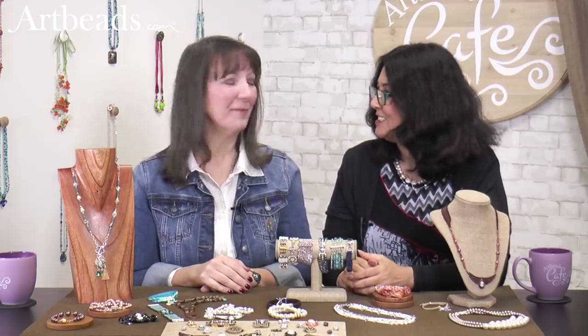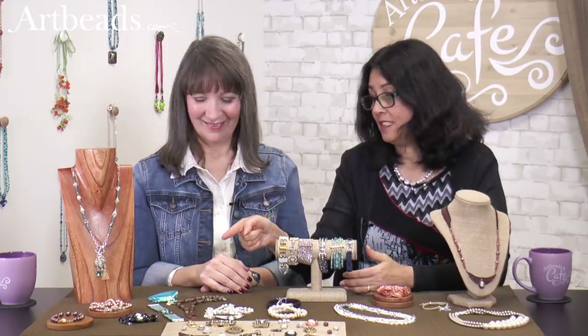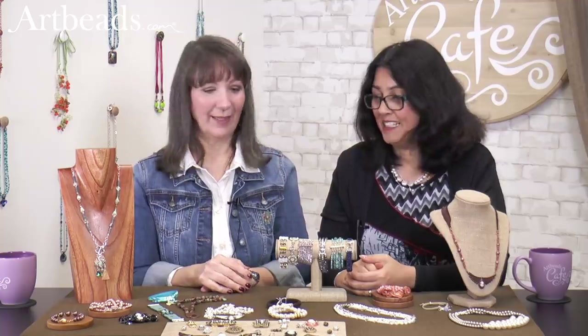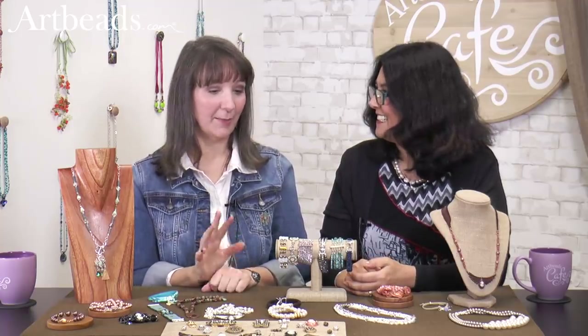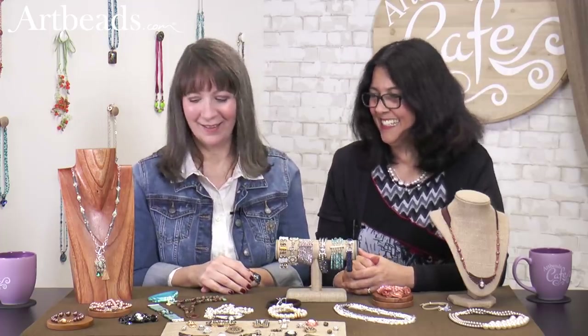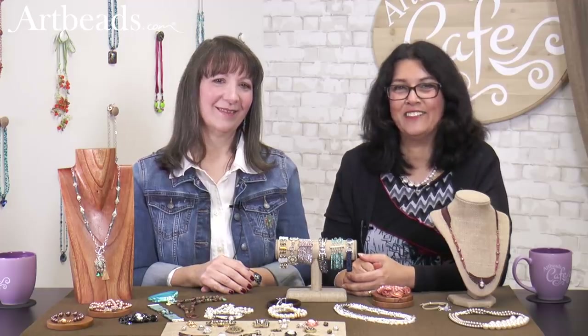Well, Sherry, thank you so much for joining us today. My favorite is your cameo with the black. The clasp just said 'use me, do something pretty with me.' Thank you so much for joining us today at Arby's Café.